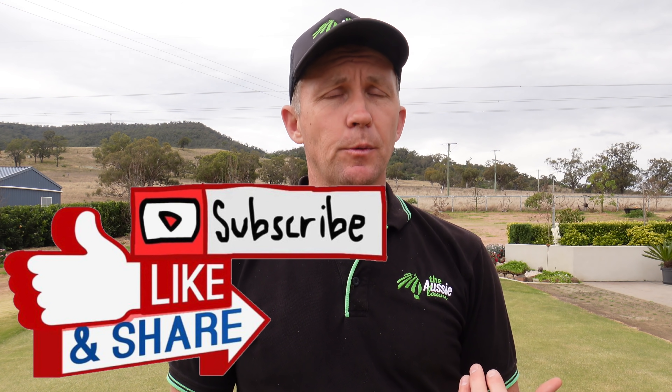Hey guys, before we kick off today's video, just before we started there's something I probably should do more often on the channel but I don't — and that is asking you guys if you are enjoying the content to obviously like each video that you like and to hit the subscribe button.